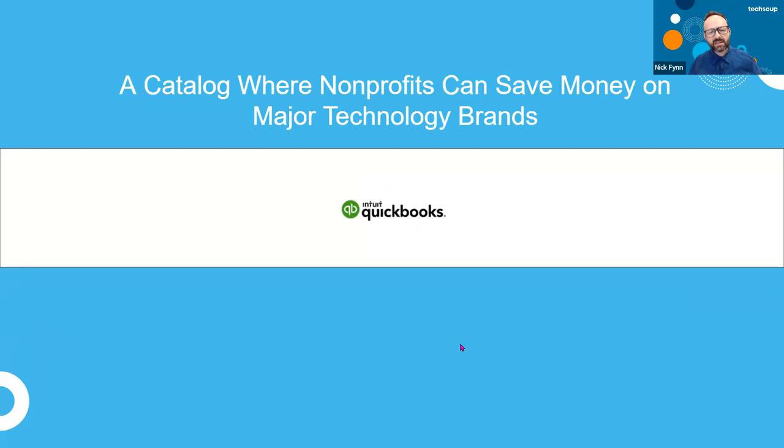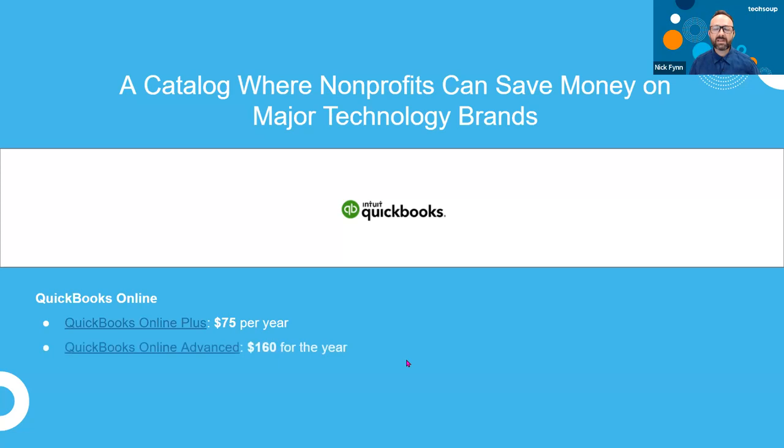Another major partner at TechSoup is Intuit QuickBooks, especially important in light of COVID and the need for a robust financial system. Of all the things we offer, QuickBooks is one of the most important because it's critical for nonprofits to maintain solid bookkeeping practices. QuickBooks Online Plus is the product most nonprofits go for these days, and there's also an advanced version. There's an FAQ to QuickBooks available through a link in the deck - when you receive the slides tomorrow, that link will be live and you can click through to learn more about Intuit QuickBooks.